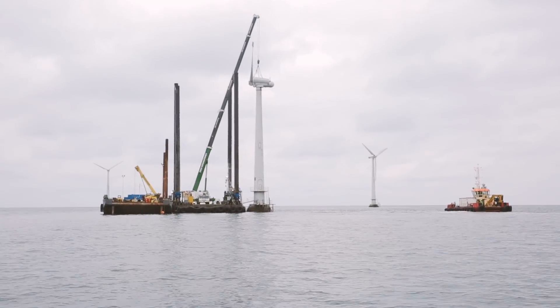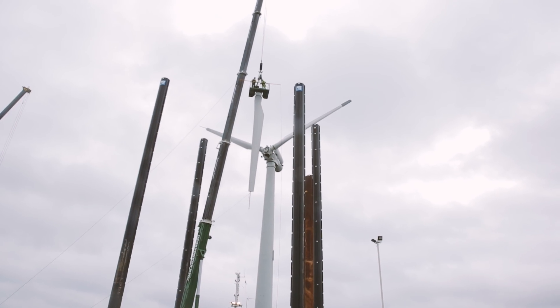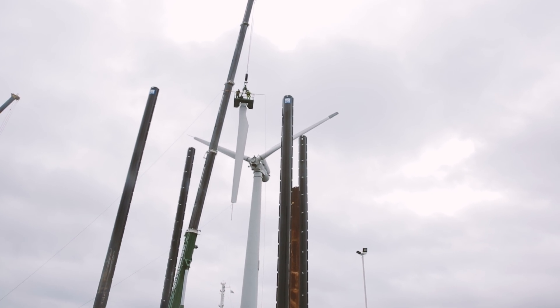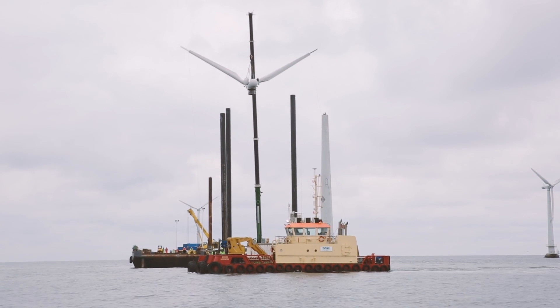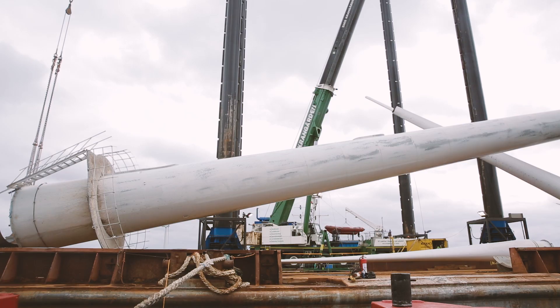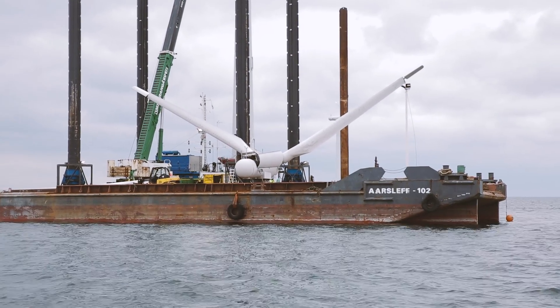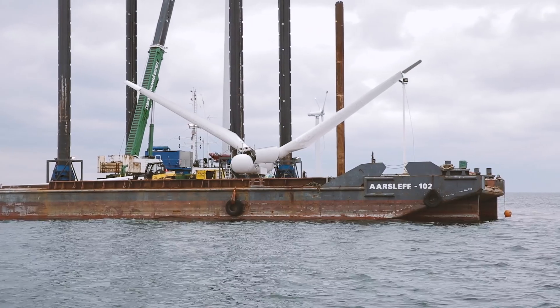When the wind turbines were erected in 1991, they were lifted into place in one piece. Today, however, we start by removing one blade, then the nacelle together with the remaining blades, and finally the tower — everything is loaded onto a barge for transportation. This is done using a mobile crane mounted on a jack-up vessel.